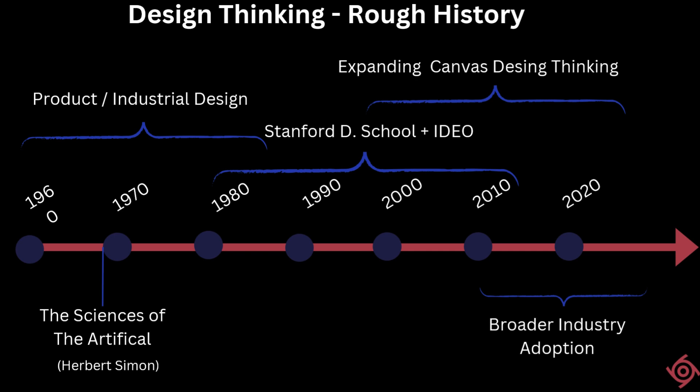Firstly, we covered the brief history of design thinking. We covered how the design thinking discipline was born in the 1960s and how it grew through the 70s, 80s, and 90s, primarily led by academic institutions like Stanford Design School and design firms like IDEO. The canvas of design thinking and design thinkers in particular were initially limited to just product and industrial design areas. But in the 90s and 2000s, it began to expand to other areas, spanning problem domains such as business, social, and individual domains as well.